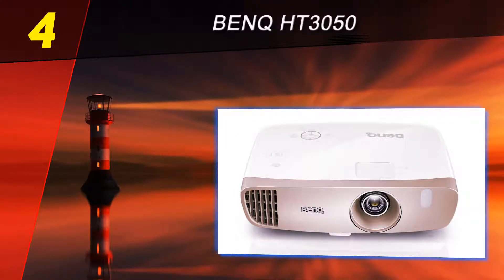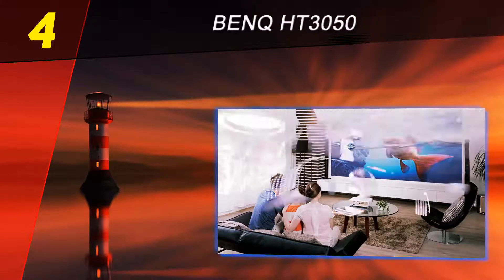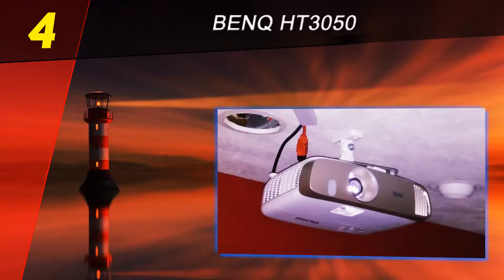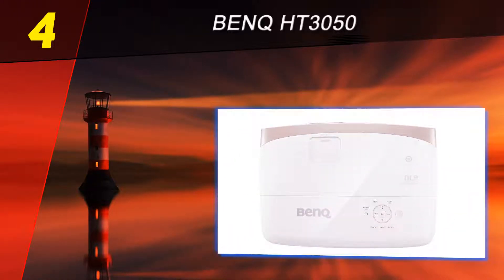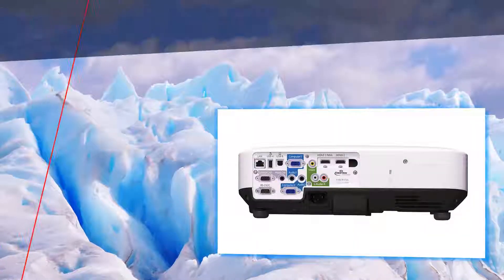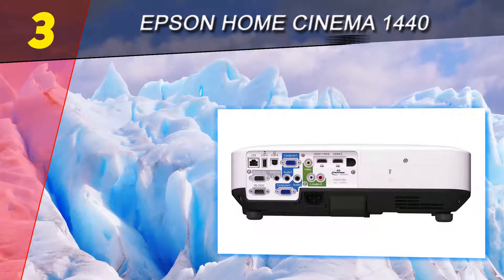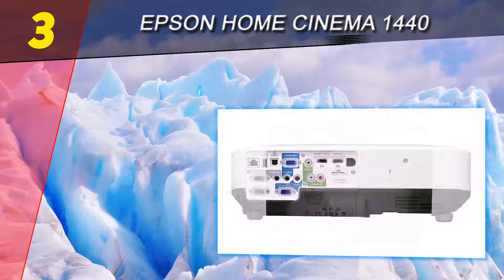Every movie and TV show is given the exact color treatment it deserves to shine at its absolute best. Throw in a short throw lens and whisper-quiet fan operation, and you've got an easy contender for one of the best projectors for 2018.